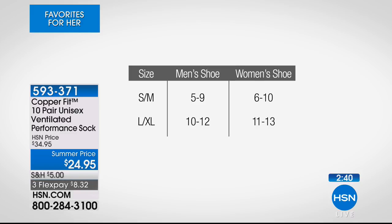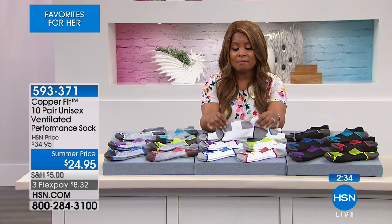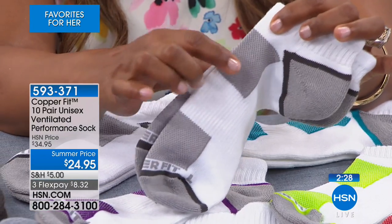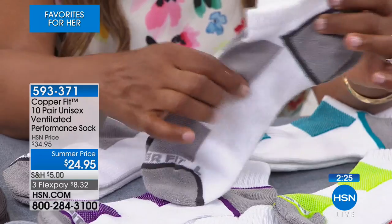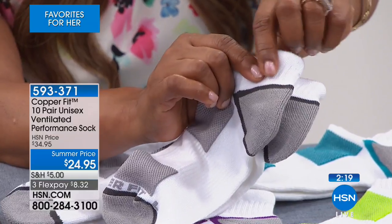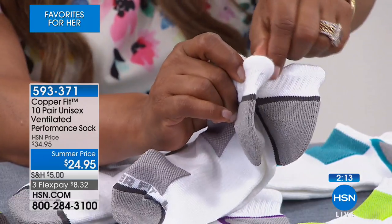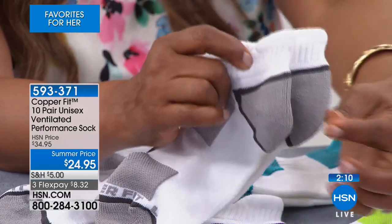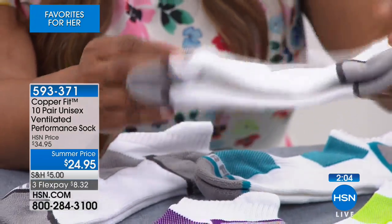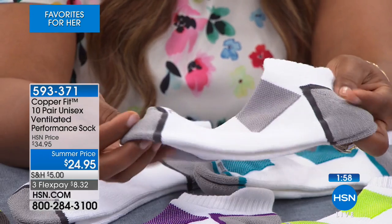They have features that help reduce odor built into them, features that give you ventilation and breathability. You've got arch support built into this, a heel tab in the back that's a little thicker to help you pull your socks off and also prevents slipping inside your shoes. You've got durability at those vulnerable points at your toe area and heel area.